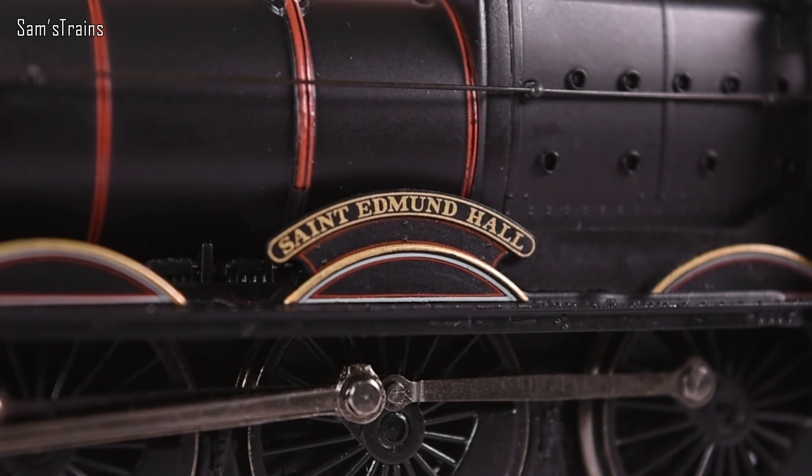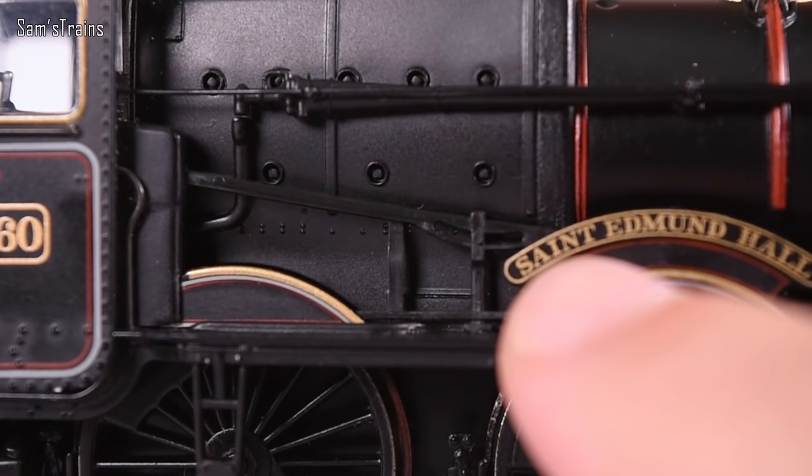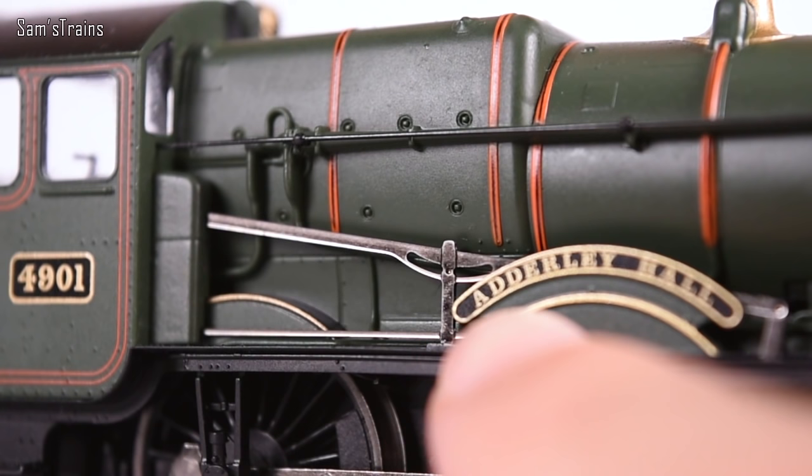The nameplates are not etched — they're just plastic. Bachmann also has a plastic reversing rod, which doesn't look the best — they're metal in real life. The Railroad version is much better in that regard; it has a nice shiny metal reversing rod which looks much better.